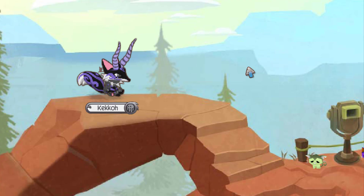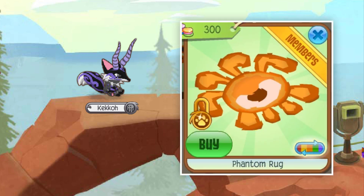At number nine are actually two items joined together because they're worth pretty much the exact same thing. The first is the Orange Phantom Rug, which was originally sold in Jam Mart Furniture around October 2011 and hasn't returned to stores since its clearance that year.